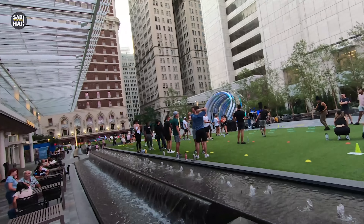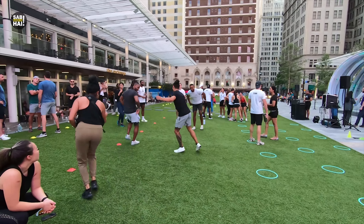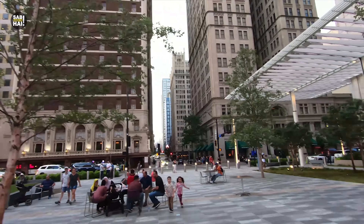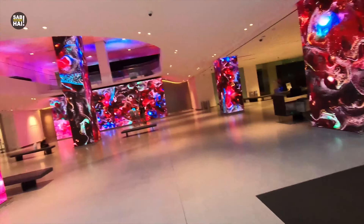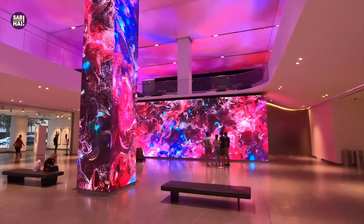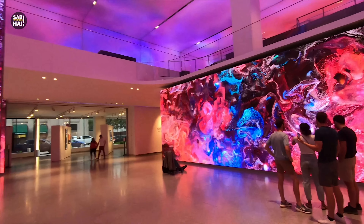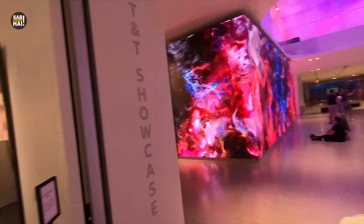How beautiful the AT&T Discovery District is — people are coming to work out, which is very good. That's the AT&T District. We came inside the building. They've been doing pillars and art with lights. This area is very popular in Dallas downtown, and AT&T has a lot of history here.